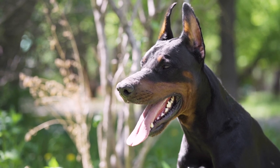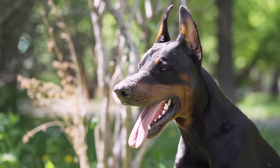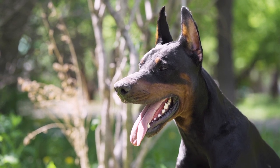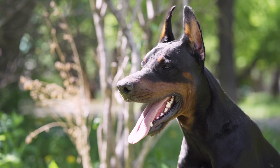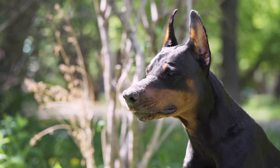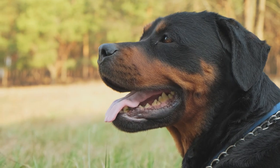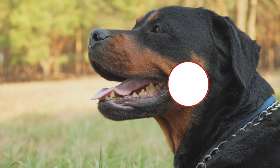Dobermans and Rottweilers are both known to be excellent guard dogs, but they're much more than that. In this Doberman versus Rottweiler video, we'll compare the two breeds and help you understand some of the differences, and help you decide which of these gentle giants may be a good choice as your next pet if you're currently looking.